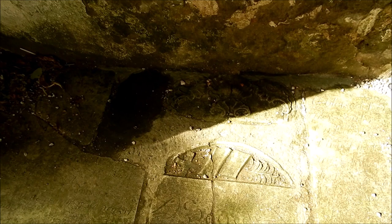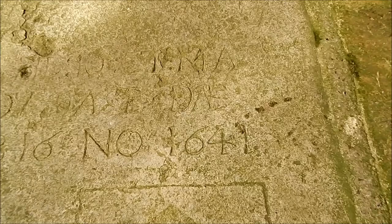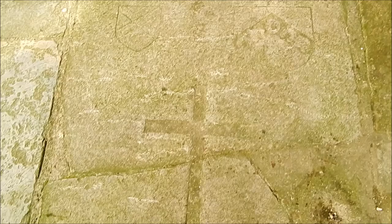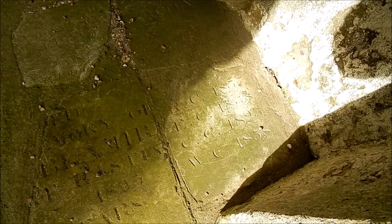There's a lot of inscriptions. I can't really read what it says on there other than the date of 1641. It's pretty old, there's a lot here.